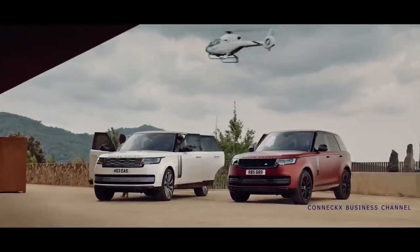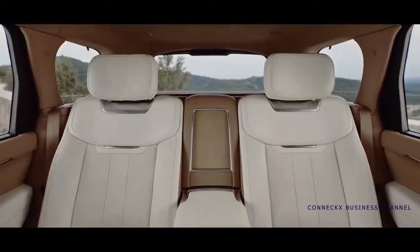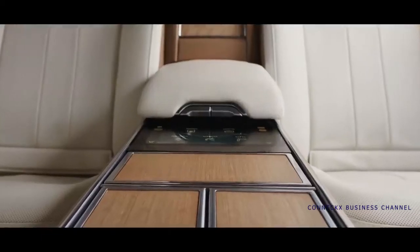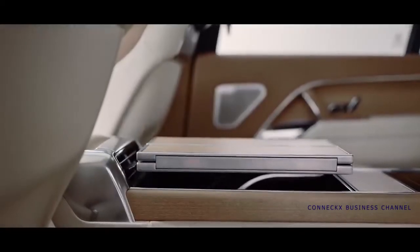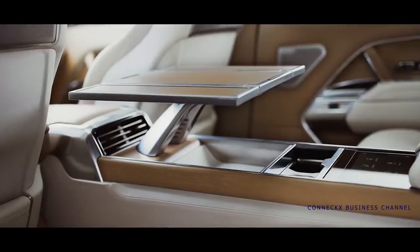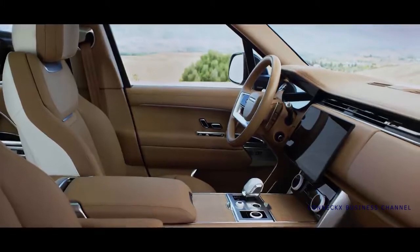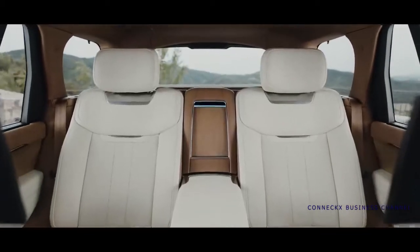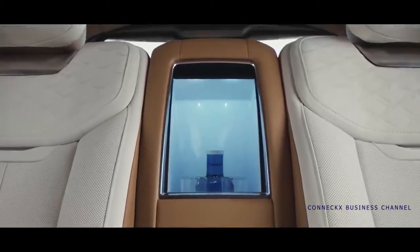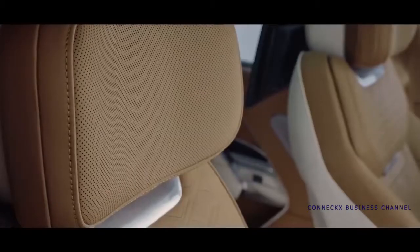SV Long Wheelbase also includes an optional four-seat Signature Suite, providing the most luxurious environment including a fixed rear full-length center console trimmed in leather, an electrically deployable club table with integrated stowage and sculptured arm, and electrically deployable cup holders. This sense is further heightened by features such as the illuminated rear console fridge with electrically deployable door and SV-branded Dartington glassware.